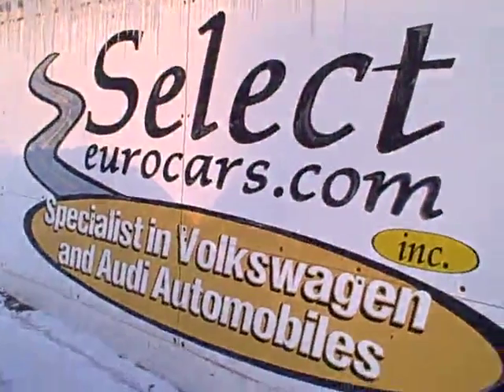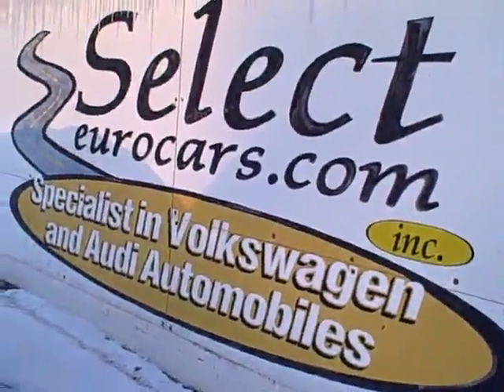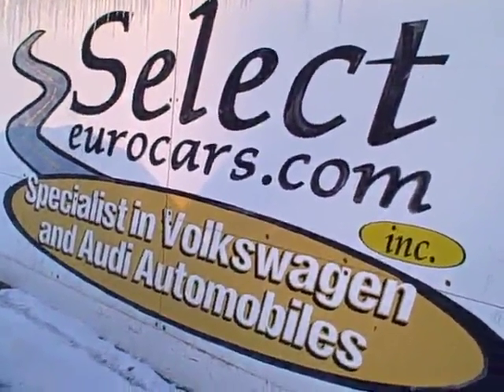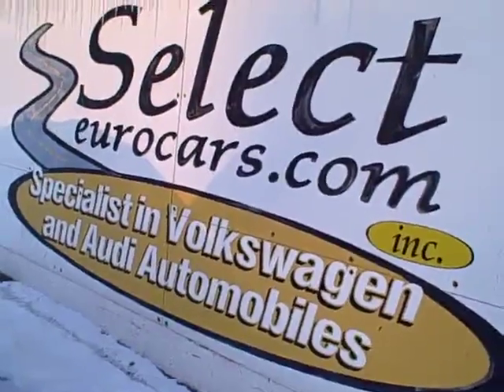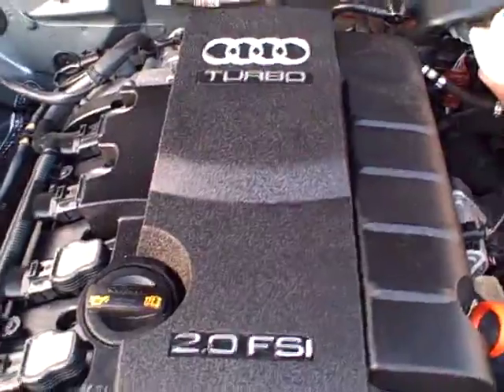This car is sold with our six-month, 6,000-mile warranty here at Select Eurocars, and we have extended service contracts available that can protect you for five years or 100,000 additional miles. The cost is about $400 a year with a $100 deductible — how can you beat that?